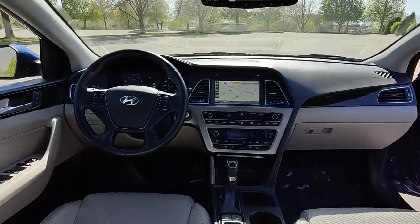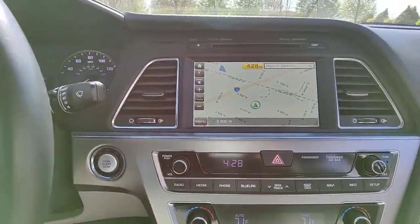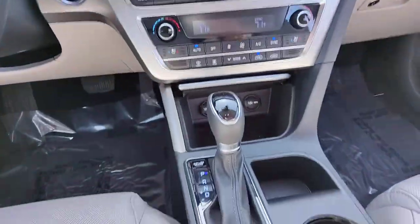The following are some of this vehicle's highlighted options: navigation system, keyless entry, sun/moonroof, blind spot detection.